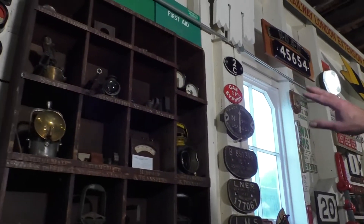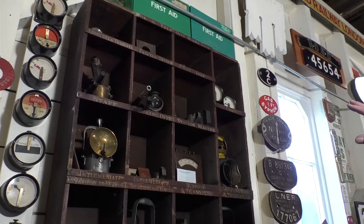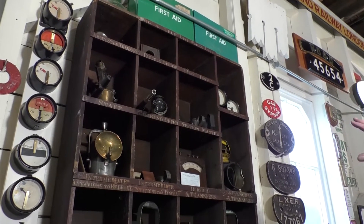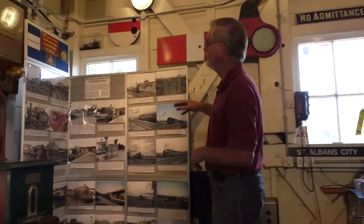On the wall here we've got more lamps and repeaters, most of which are located in a set of pigeon holes that came from the old St Albans station when it was redeveloped in the 1970s.